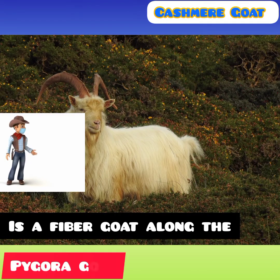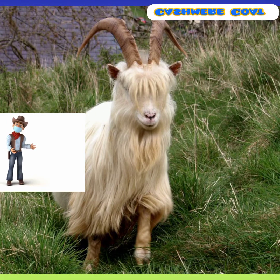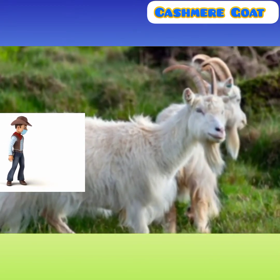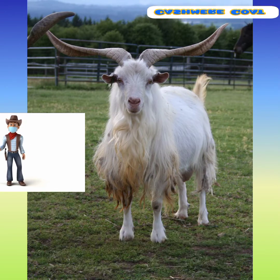The cashmere goat is a fiber goat, along with the Pygora goat and the Angora goat. Size and weight of the cashmere goat vary depending on the breed. Coat color and many other physical characteristics also differ depending on the type of goat, but one common thing is that most of these breeds produce fine quality fiber or wool.